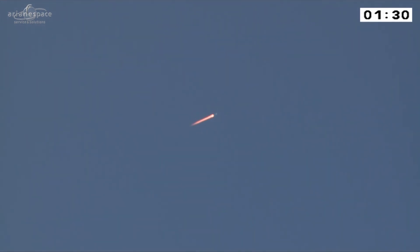We're heading east over the Atlantic Ocean, travelling along the equator. This is the most efficient way to get to our required orbit, because we're travelling in the same direction as the rotation of the Earth, so we're saving on propellant.